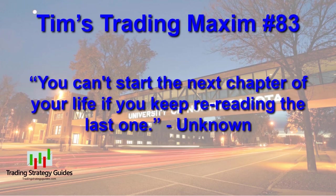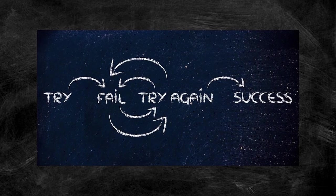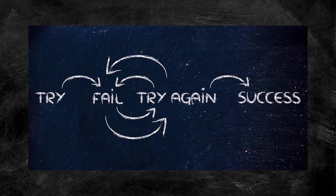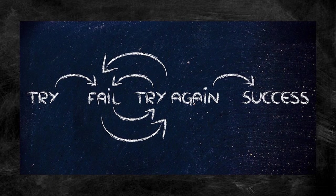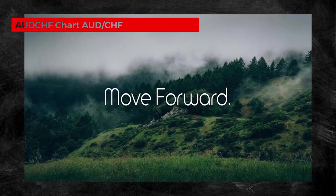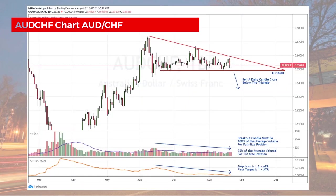Tim's trading maxim number 83: you can't start the next chapter of your life if you keep re-reading the last one. It's time to stop beating yourself up for your perceived failures — it's not a failure until you give up, and if you're watching this video, I dare say you haven't given up yet. Reviewing your past failures is important to ensure you improve on them, but dwelling on them is definitely not productive. Start living your new chapter and stop re-reading the old ones.